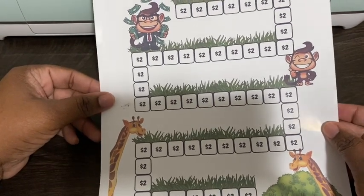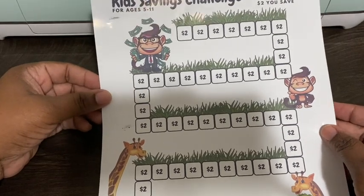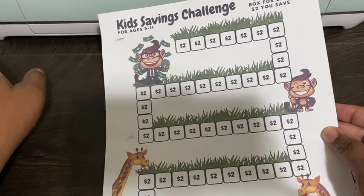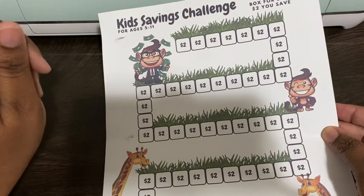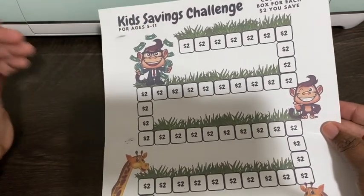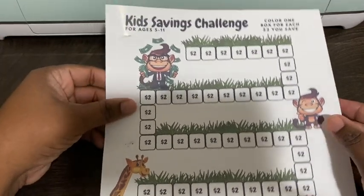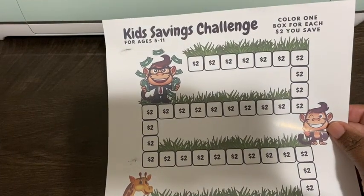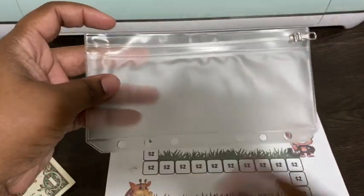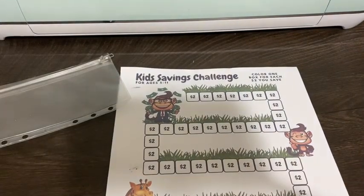They usually get an allowance when I get paid, and also they have an older sister who is working now. She has this deal with Nehemiah — she checks out books from the library because she works at the library, and every chapter that he reads she gives him two dollars. I thought that was cool too, so anytime he gets two dollars from her he can add it in his little envelope.